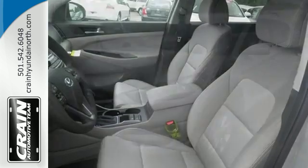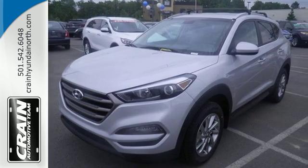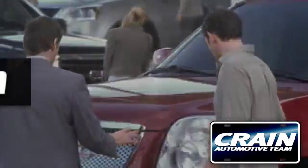This Tucson is a standout. Find out for yourself when you come in for a test drive. Visit us anytime at craneteam.com.